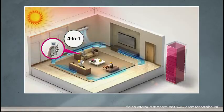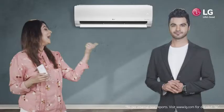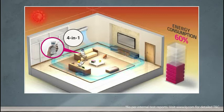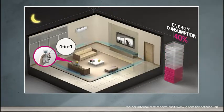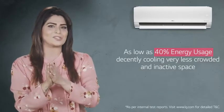Press it twice for cooling with 80% energy usage, ideal for a space with lesser people and lower activity levels. Three clicks limits the energy usage to 60% in a comparatively lesser crowded space with little activity. Eventually, 4 clicks of the button drops down the energy usage to as low as 40%, decently cooling a very less crowded and inactive space.